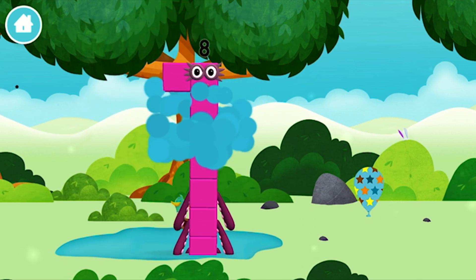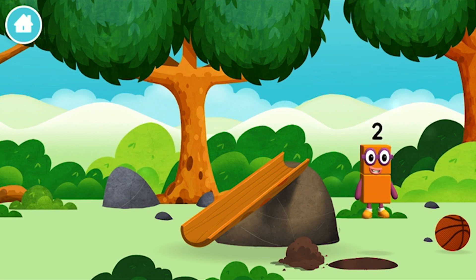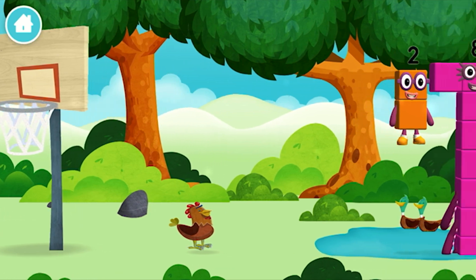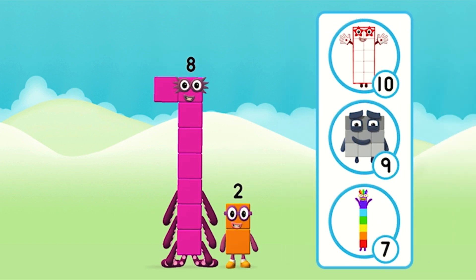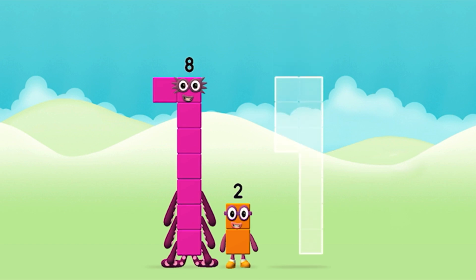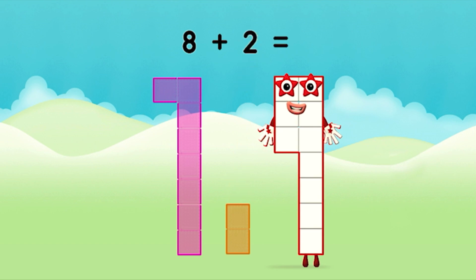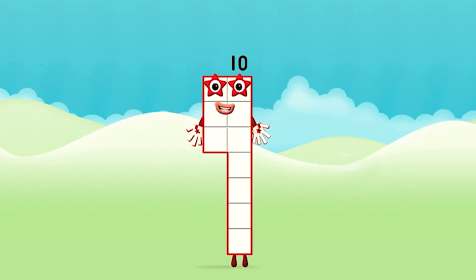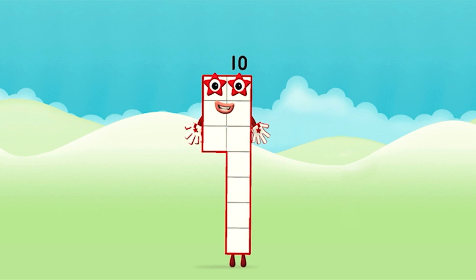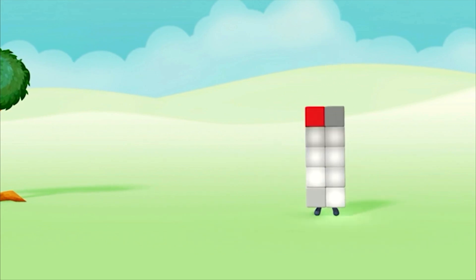Congratulations! You made number block eight! You made a new number block! I am eight! You found one. What number block can you make by adding these two together? Correct, you chose the right answer! Now add the number blocks together! 8 plus 2 equals 10! Amazing! You made number block ten! One, two, three, four, five, six, seven, eight, nine, ten!